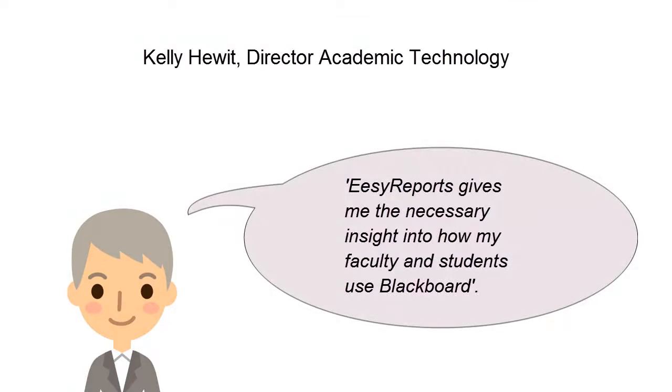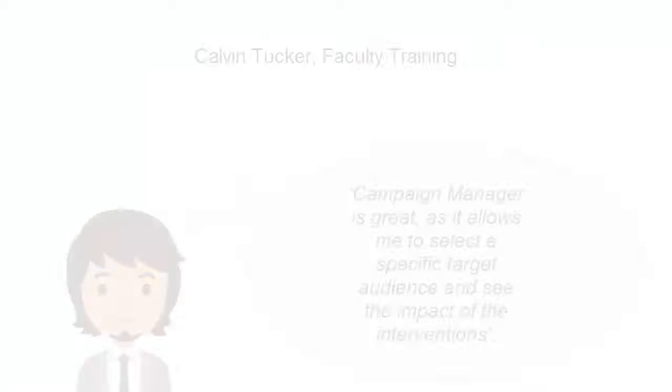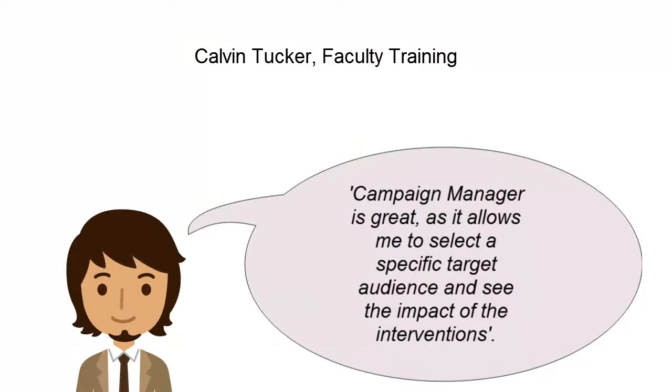Kelly is now able to gain necessary insight into Blackboard adoption by using EasyReports. This insight is critical in policy decisions and ROI calculations. With Campaign Manager, Calvin is able to organize targeted interventions, monitor the progress of the participants, and instantly measure the impact.